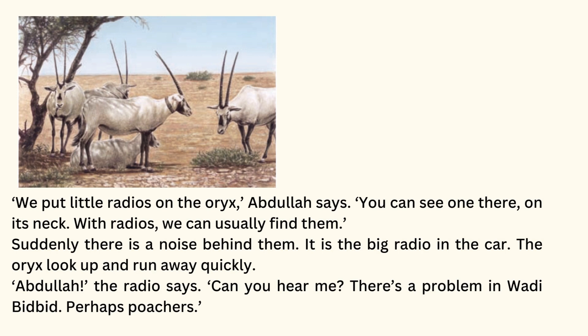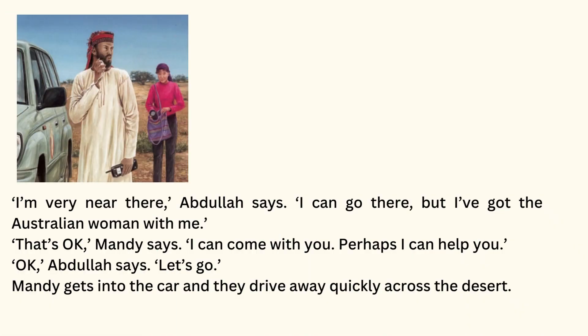Suddenly, there is a noise behind them. It is the big radio in the car. The oryx look up and run away quickly. Abdullah, the radio says. Can you hear me? There's a problem in Wadi Bidbid — perhaps poachers. I'm very near there, Abdullah says. I can go there, but I've got the Australian woman with me. That's okay, Mandy says. I can come with you. Perhaps I can help you. Okay, Abdullah says. Let's go.